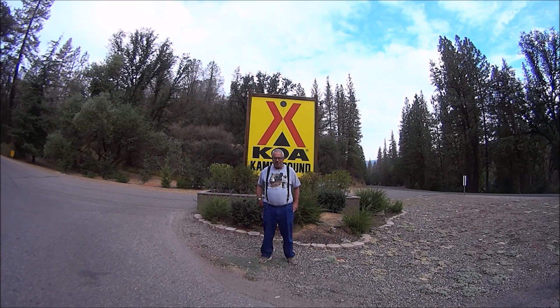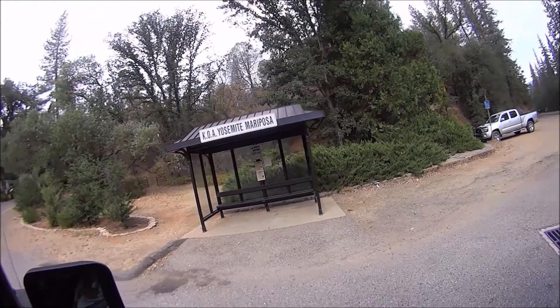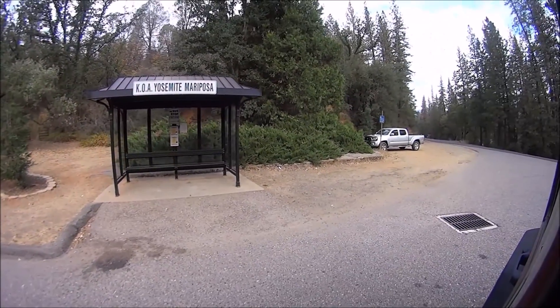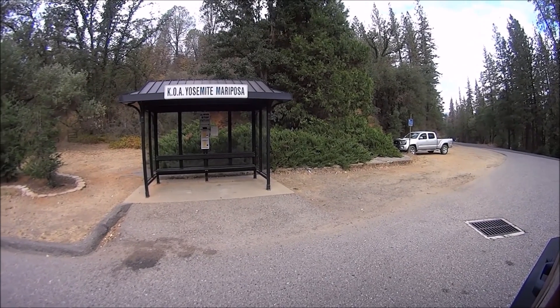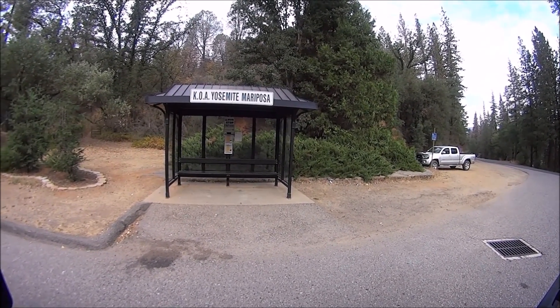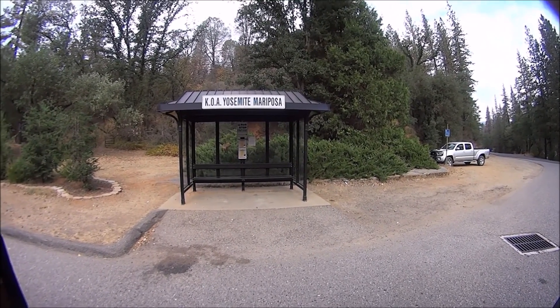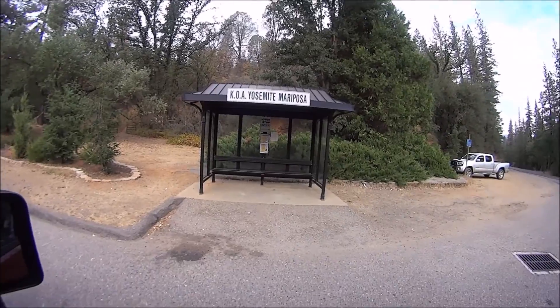Let me take you on a tour through the campground. This seems to be a really nice campground — but hey, it's a KOA. They got their own bus stop here. The bus goes to Yosemite National Park — YARTS: Yosemite Area Rapid Transit Service, I would guess. Isn't that nice?